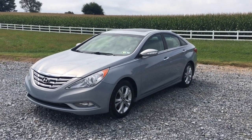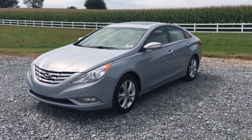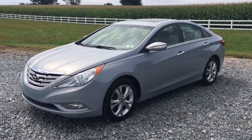Hi everybody, it's Vince Burgess from Ridespot Auto — RidespotAuto.com, home of 500 amazing customer reviews and on-the-spot financing. Today we're looking at a 2011 Hyundai Sonata.